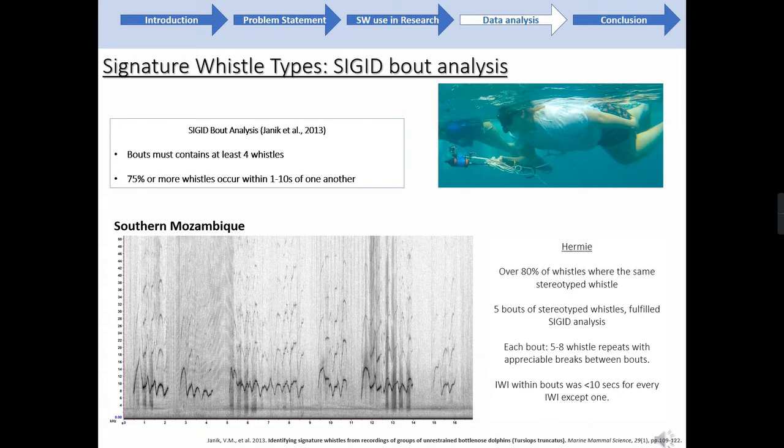SIGID analysis was developed by Yannick et al. in 2013 for use with common bottlenose dolphins, but I applied this bout analysis to the stereotyped whistle from Hermie to see what came through. I found that it did meet the criteria for SIGID analysis, with each bout having five to eight whistle repeats with appreciable breaks between bouts, and the inter-interval within bouts was less than 10 seconds for every interval except one.